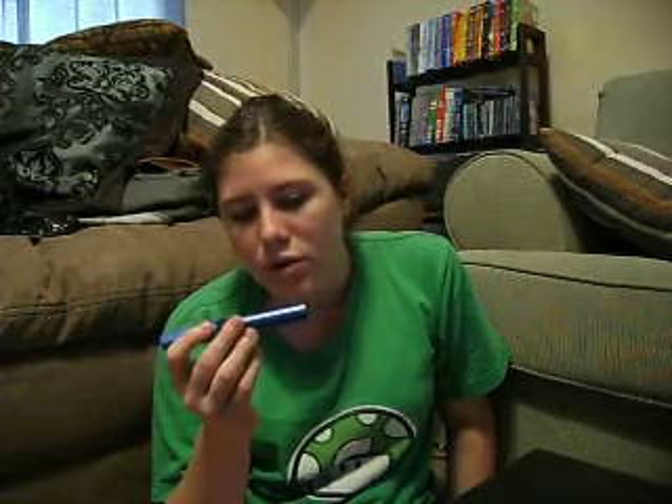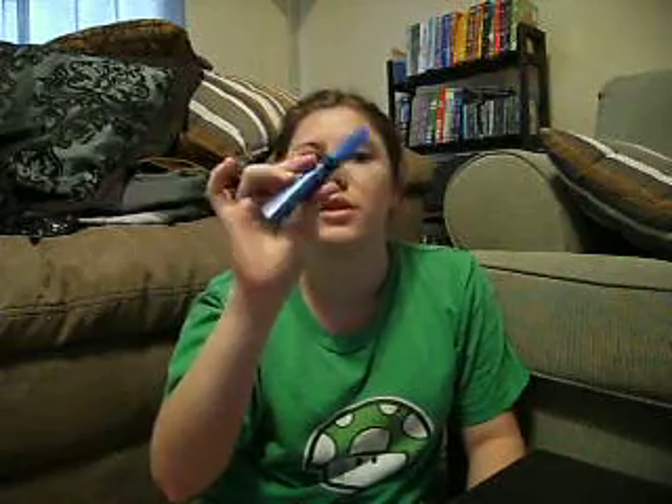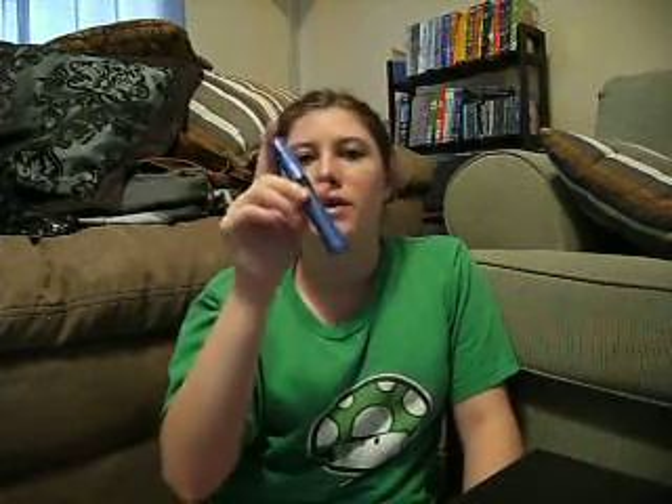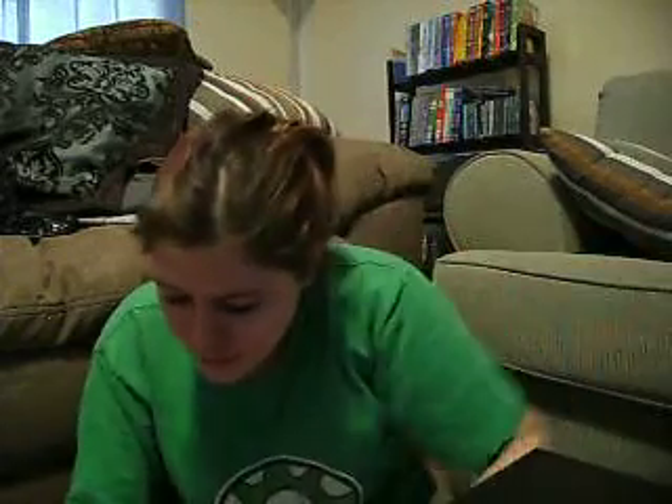From Dollar General I picked up a CoverGirl Professional mascara — the Hydrofuge waterproof formula. I had a $1.50-off-any-CoverGirl-product coupon. It was $4.50, so I ended up getting it for three dollars. It's really good mascara — my mom had it and I tried it and loved it. It doesn't cake your lashes together, it's not too thick or thin, and it doesn't clump in the brush.